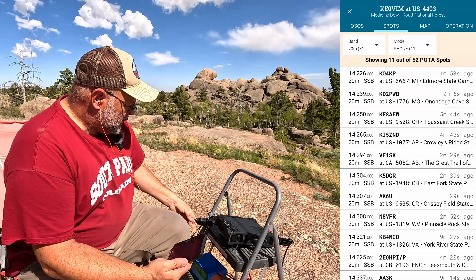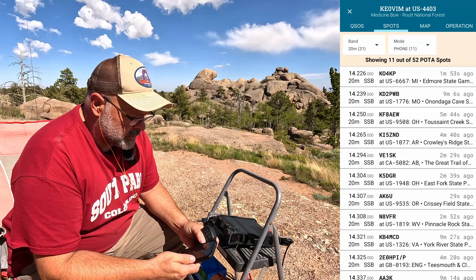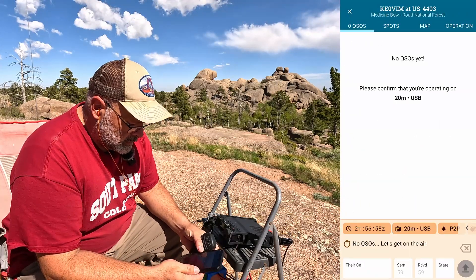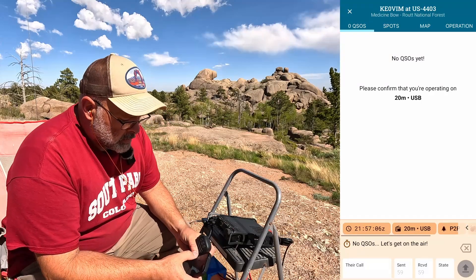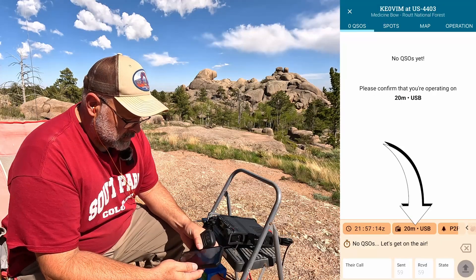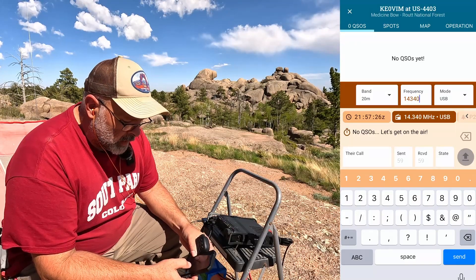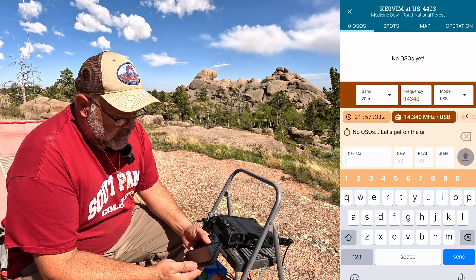One of my questions is how I'm going to handle the microphone and the phone at the same time — we'll see how this goes. Let's go back to the operation. Frequency — alright, I'm at 14.340. Do I need to put in the decimal? No, I do not. That's another good point. Looks like I'm ready to go.